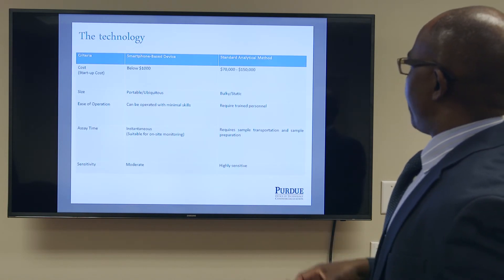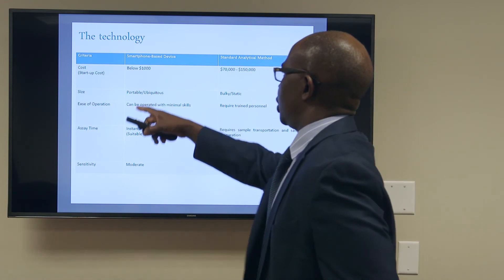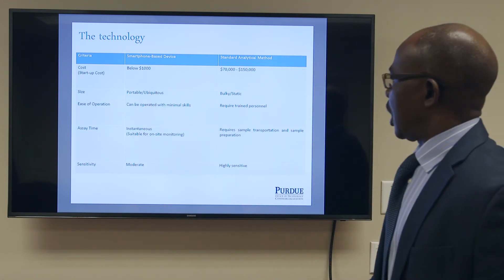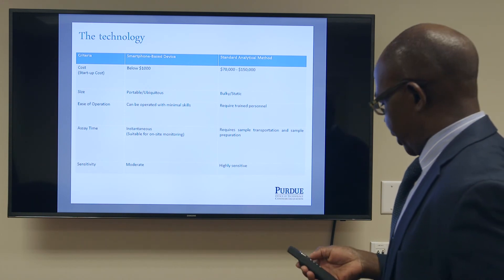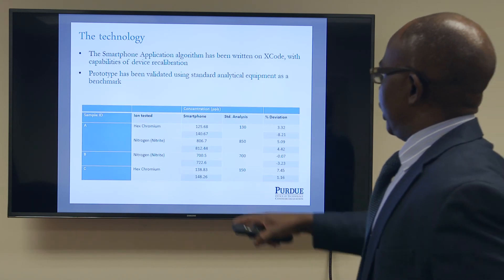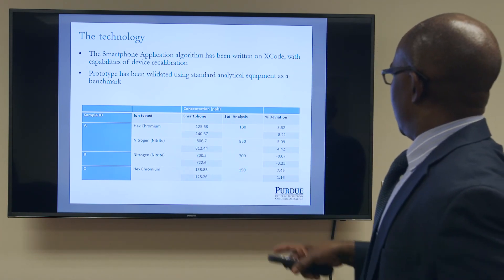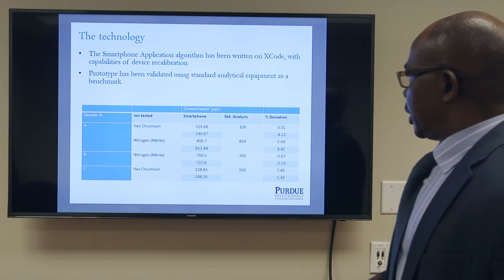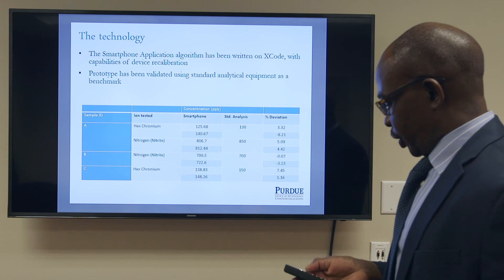We did a cost comparison analysis: our technology costs about $8,000, while current analytical techniques cost about $70,000. In terms of sensitivity and accuracy, the maximum deviation of our technology is about 8% compared to existing technologies.